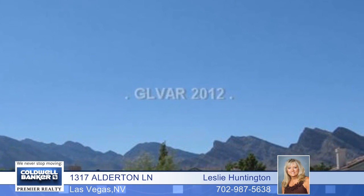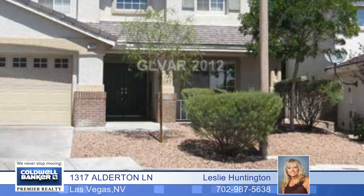The master suite has a balcony with mountain views. Call today and set up your private showing.